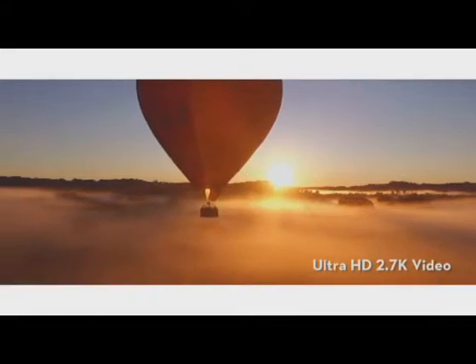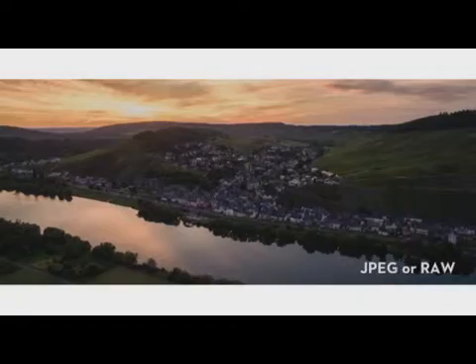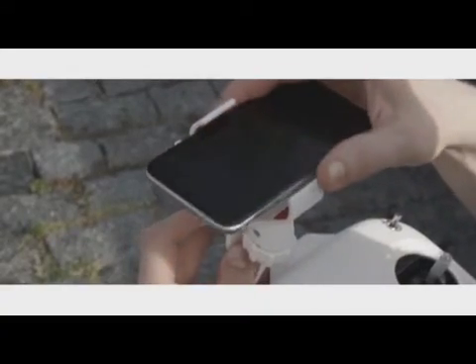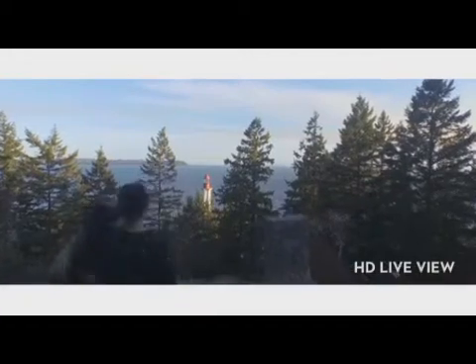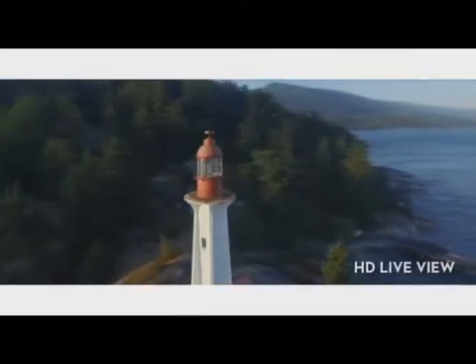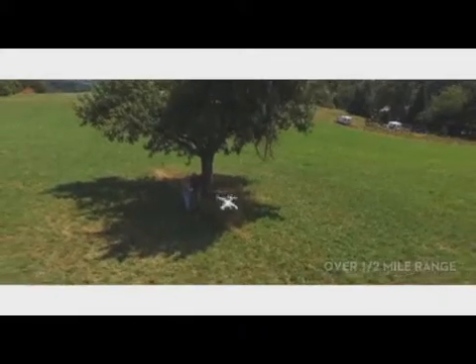The included camera shoots up to 2.7K ultra HD video at 30 frames per second and captures 12 megapixel still photos in JPEG or RAW format. Simply connect your mobile device to the Phantom and turn your camera into a live bird's eye view from the sky. This real-time HD view runs on built-in Wi-Fi, enabling you to see everything, take pictures and video instantly, and access a wealth of other features as you fly over half a mile away.